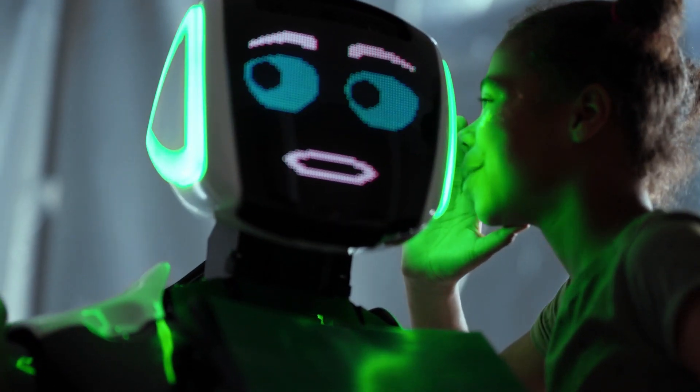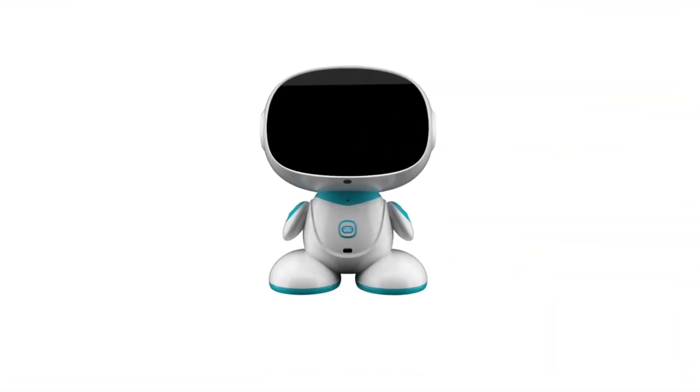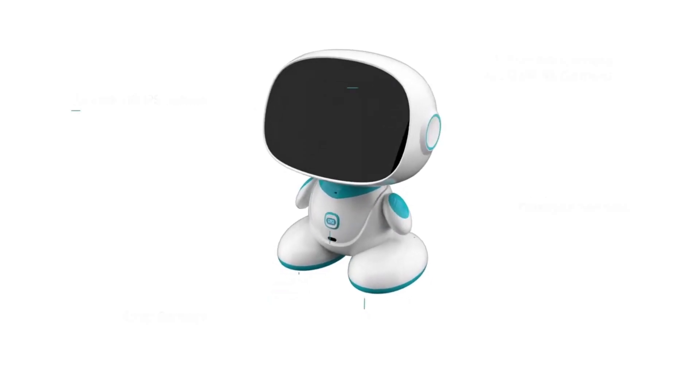We have listed the top 5 best kids robots. Number 1: Misa is the next generation social family robot.